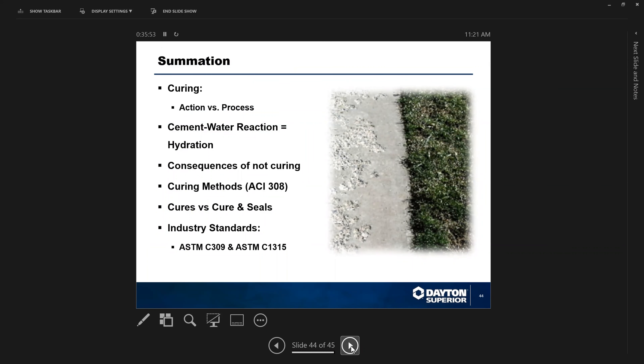To summarize: curing is an action versus a process. Cement plus water reaction equals hydration — without it, you won't have hydration. Hydration is enhanced and preserved through the action of curing or cure-and-seal. The consequences of not curing can lead to defects and structural defects in the concrete. Curing methods are called out by ACI 308, which references membrane-forming curing compounds under ASTM C309 and ASTM C1315, as well as wet curing, burlap, and sheet membranes. The Corps of Engineers CRDC 300 is typically for curing only — the Corps is not interested in curing and sealing.